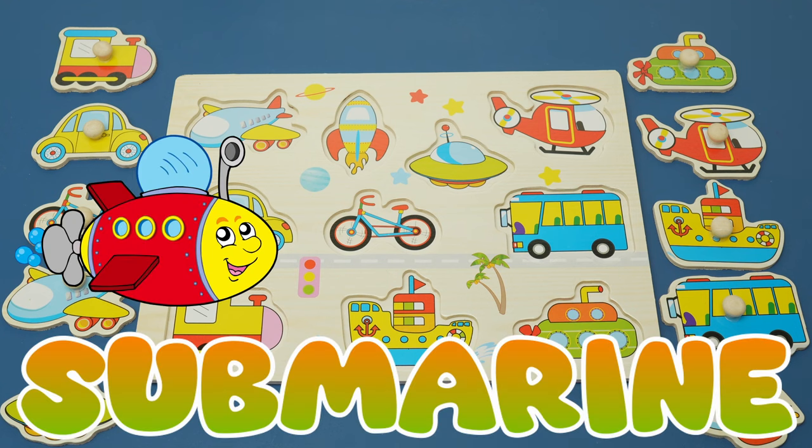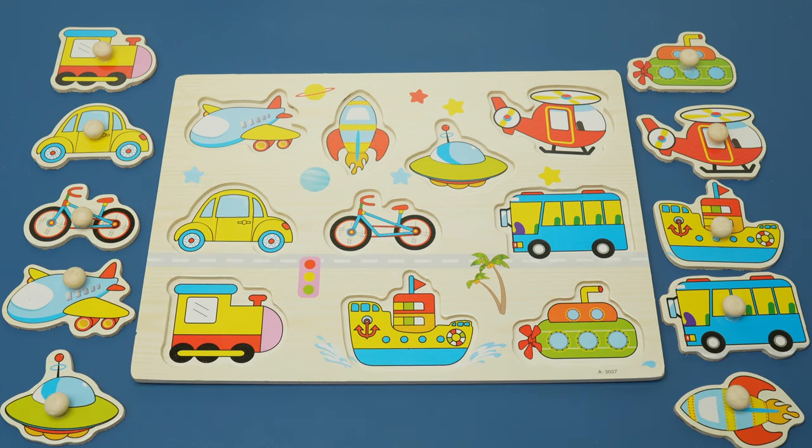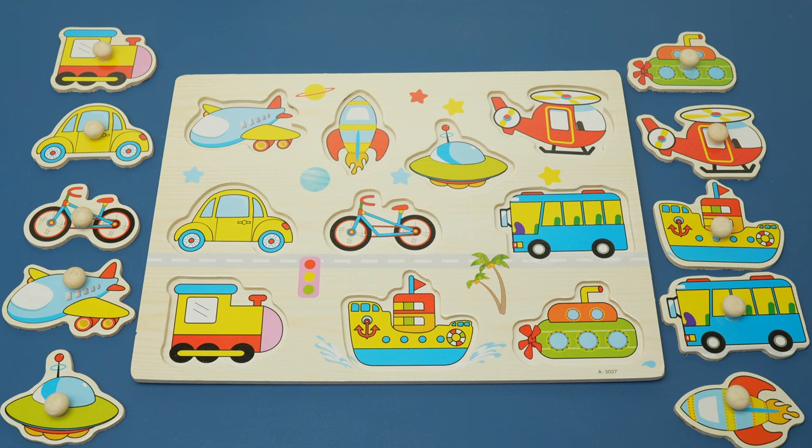This is called a submarine. Submarines go way under the water in the ocean. Do you see a piece that looks like a submarine? Here it is.